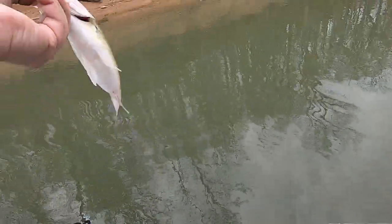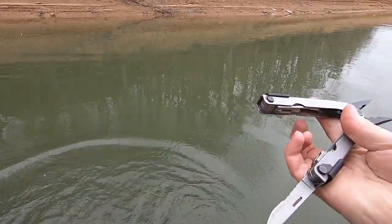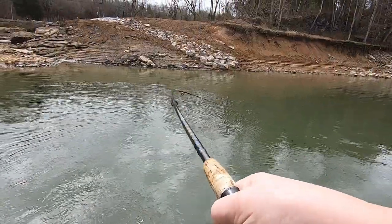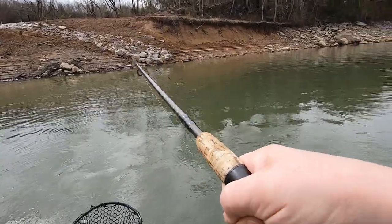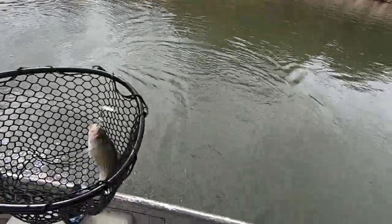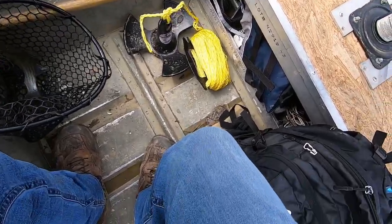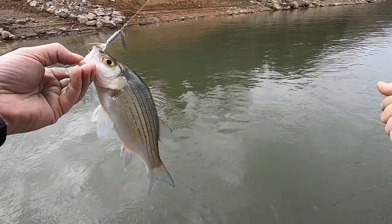There we go — fat boy! I got one, yep there's one on there. That's another white bass. The white bass are hungry. He's smaller, he's a little one. That's the littlest one of the day right there for the white bass.